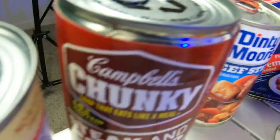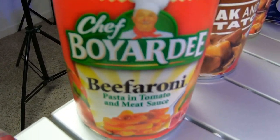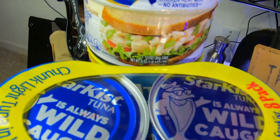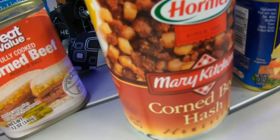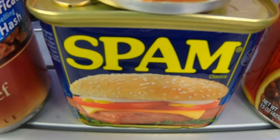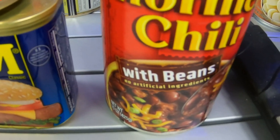Dinty Moore beef stew, chunky steak and potato — they come in all different types. Beefaroni is a good one if you have kids; you get pasta, beef, and sauce. Some of these have pull tops and some have keys on the side you can use to open them. Corned beef hash is a favorite. Classic Spam has a very long shelf life, comes in different flavors, and has a pull top. Vienna sausages come in different flavors too. Hormel chili with beans gives you meat and beans all in one.